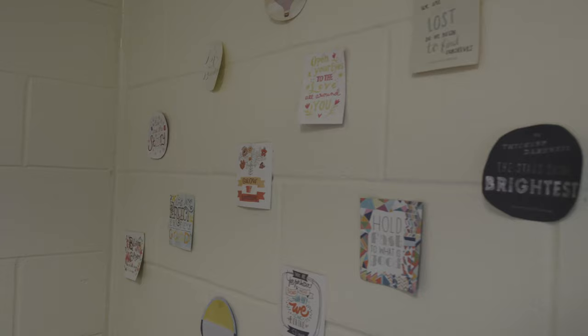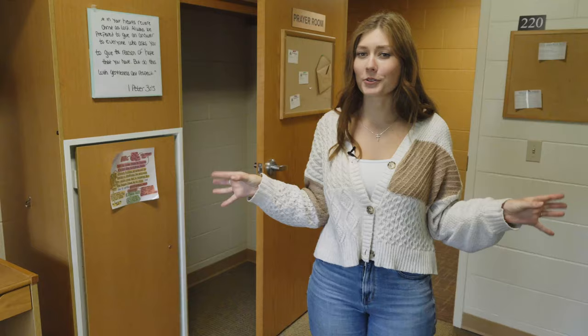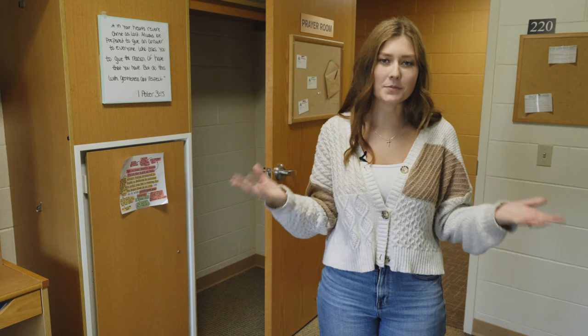One of the great things about Spring Arbor is that faith is so important to us. In Ganey Hall we have an entire prayer room dedicated to the students here, so anytime that you feel the need to get closer to the Lord, this is a great space to be able to do that privately.